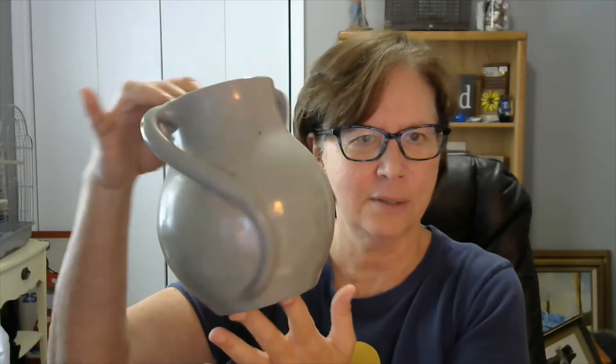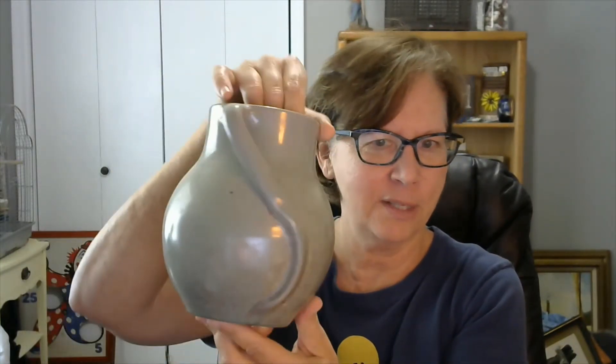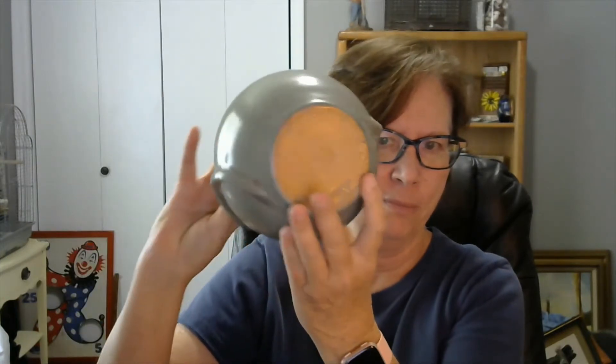Then we have this pottery piece. It has snake-like handles, it's green, and it's Georgia Art Pottery — it's marked on the bottom. It has no chips or cracks.